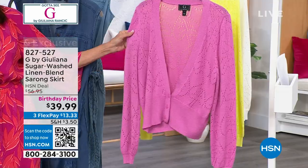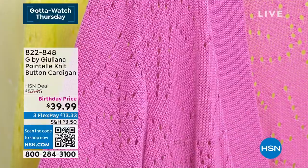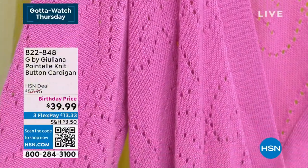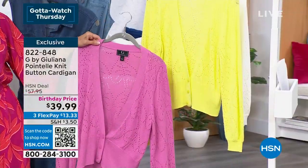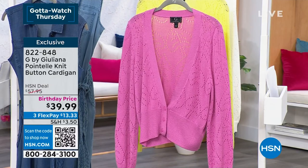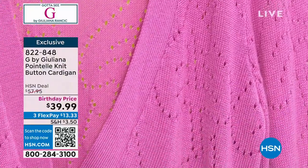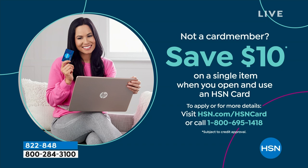Coming up in just a few minutes — the great point-tail cardigan. That's the orchid color in the front — talk about a must-have. A lot of people already jumped on that one. It's marked from $57.95 to $39.99. That's the orchid. Look at that bright citrus — I love that. And we also have it available in white, at 822-848. And if you do not have the HSN card, you need it. There's no annual fee and you can save $10 when you open one.